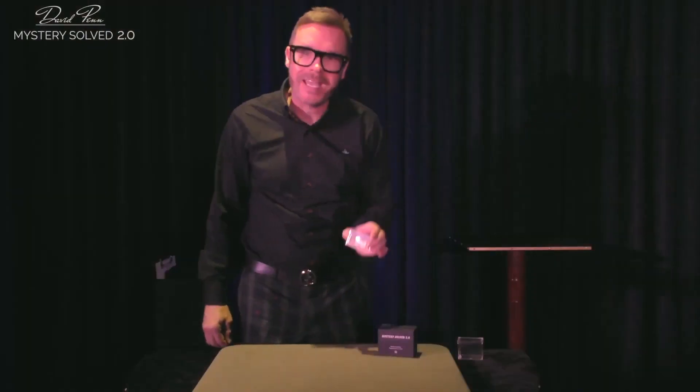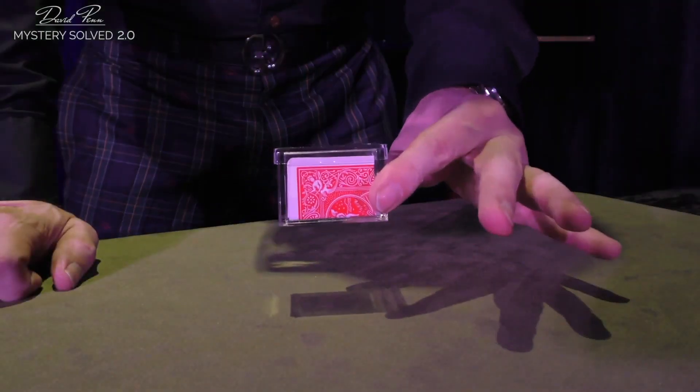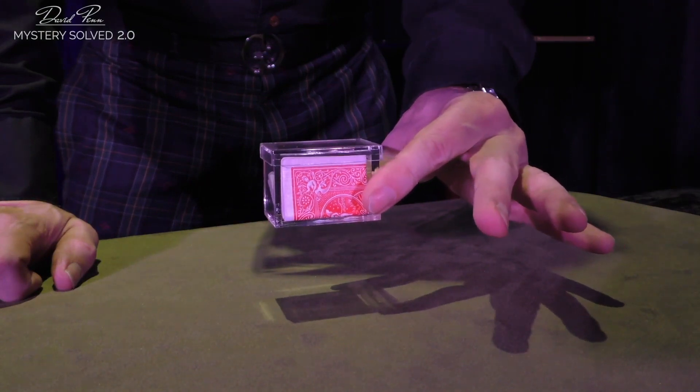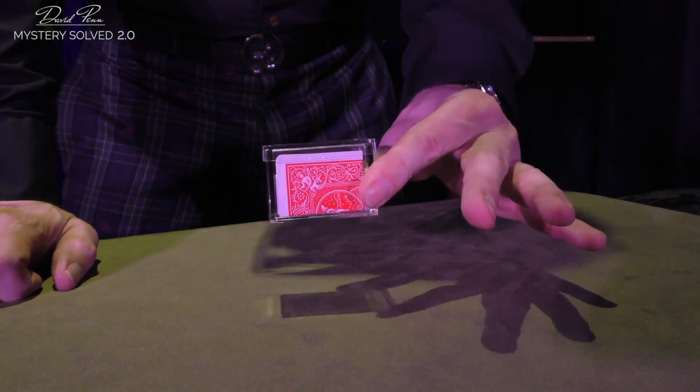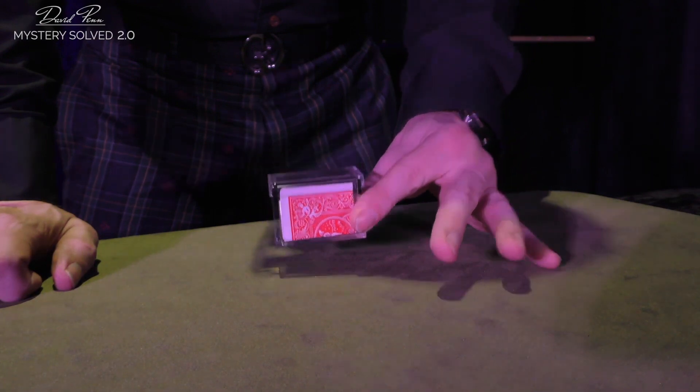But the new version is made especially for smaller billets, or indeed playing cards. This one has been designed to fit exactly a folded card, so you can use it in your mystery card routines.